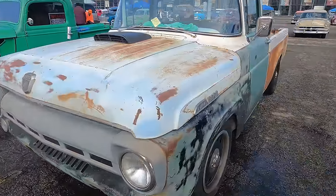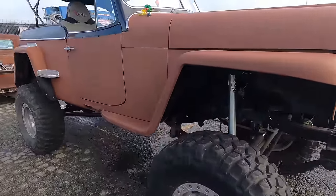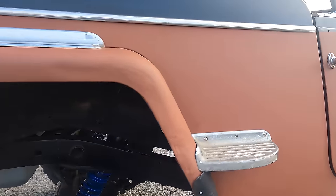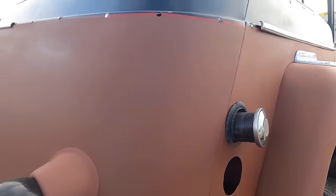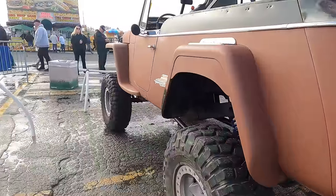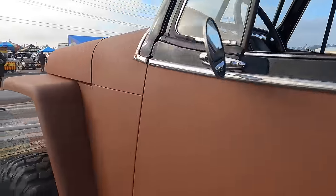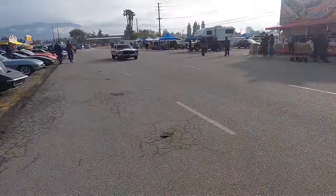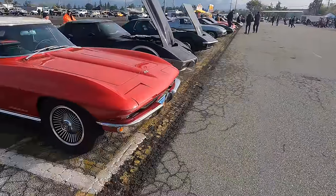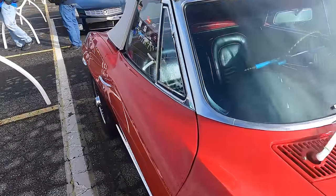This '57 F100 — I've seen this one out here before. There's a Willis Jeepster — this one is lifted and ready for off-road duty. Not for sale, but something a little bit interesting to look at.